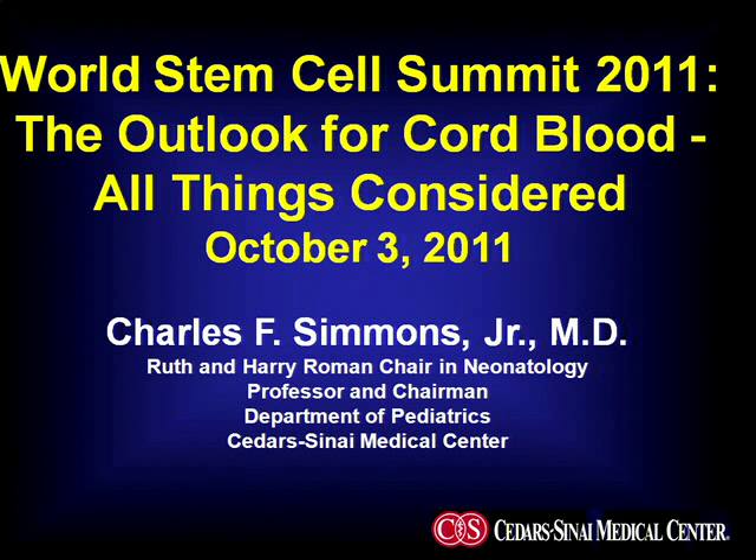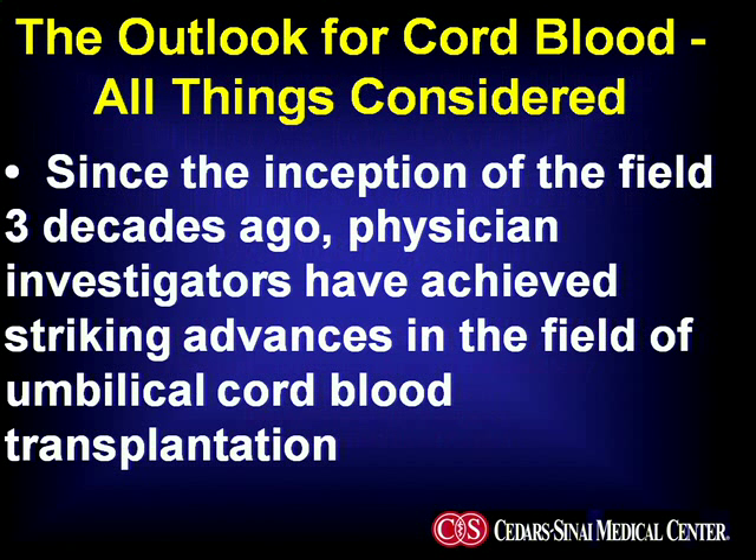Good afternoon everyone. I think we'll go ahead and get started. My name is Charles Simmons and I'd like to welcome you to the cord blood session this afternoon. Check your boarding passes if you're going to anywhere else — you're in the wrong ballroom. But it's my pleasure to welcome today a wonderful group of thought leaders from around the country who will help us think about the outlook for cord blood, all things considered.